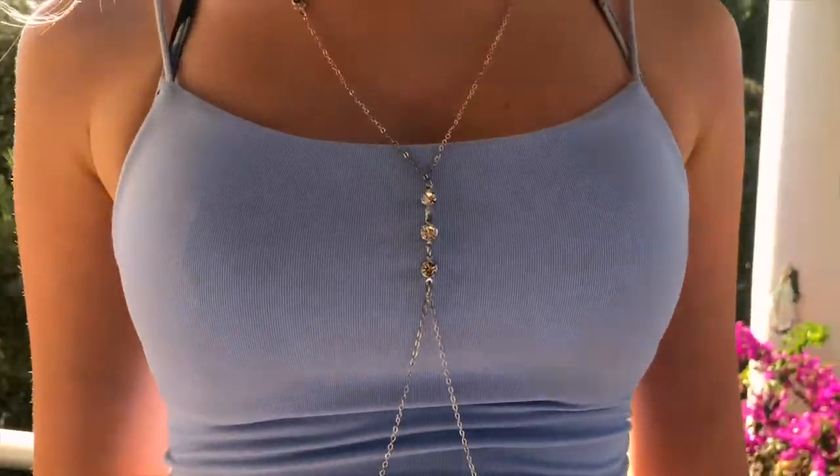The last item I have is a body chain — it's silver, and again it spices up a regular bikini fit. Thank you so much, Gingerberry, for sending me these products — I really do love them and I cannot wait to wear them on holiday. Without further ado, put your seatbelts on, devices on airplane mode, and let's head to Turkey!